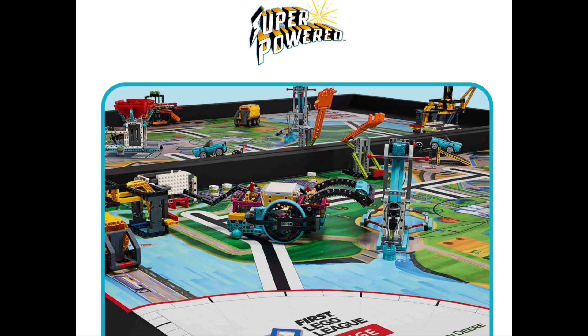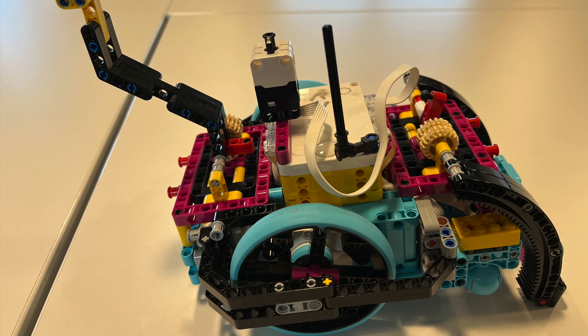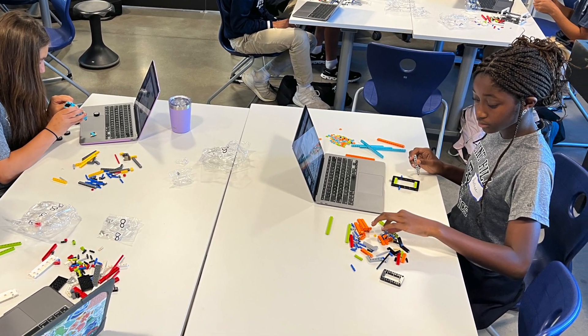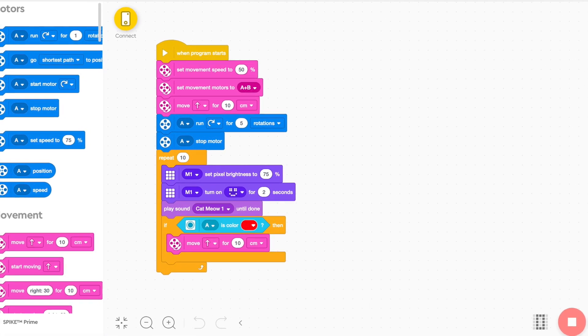The annual competition theme and the LEGO Spike Prime Robotics platform are the foundation for an introduction to the engineering design process, robotics engineering, basic programming skills, and collaborative teamwork.